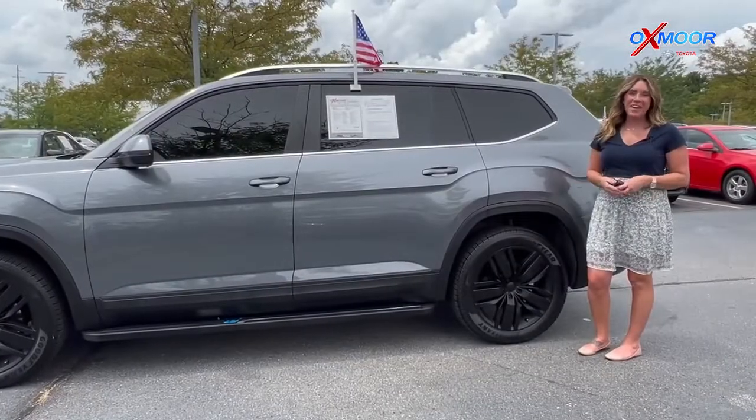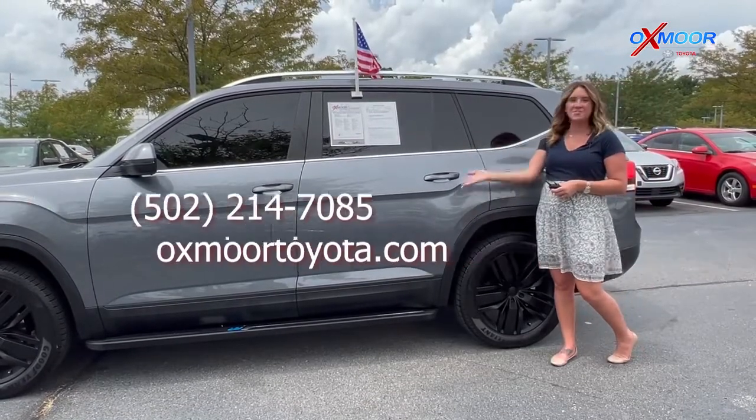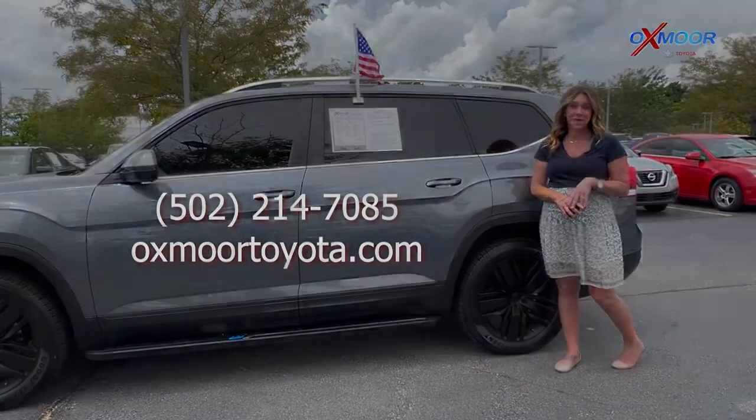All right, you all, if you have any questions on any one of these vehicles, feel free to let us know. All of our contact info is listed right here. Thanks so much for watching. I hope you have a wonderful weekend, and I'll see you all next week. Bye.